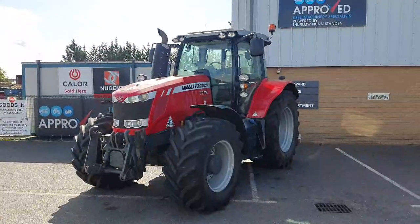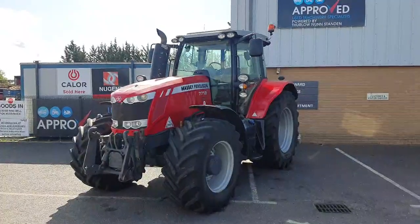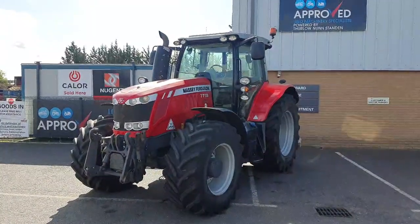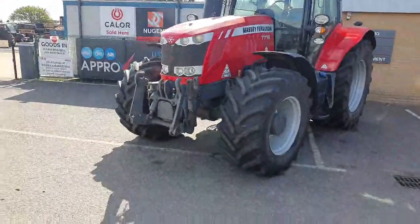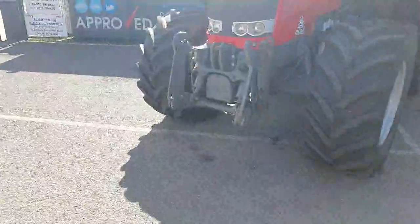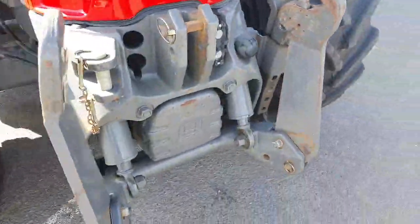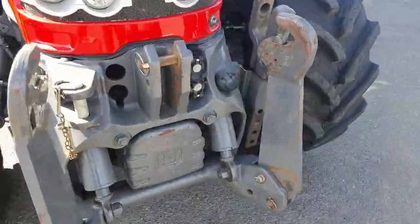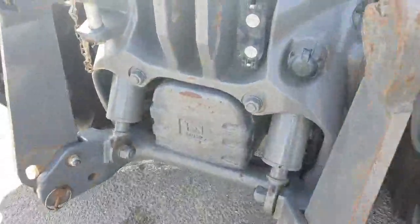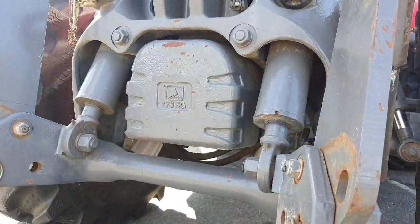This is a 2015 Massey Ferguson 7718 Dyna 6. It's 6 cylinder, 180 horsepower, with a semi power shift gearbox. It's spec with front linkage, in good condition, with one front spool, a front light socket, and a 170 kilogram front belly weight.